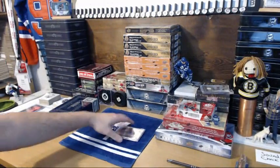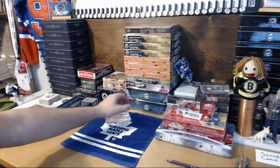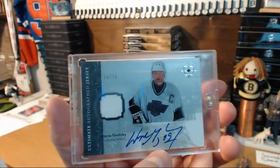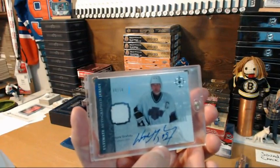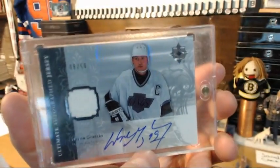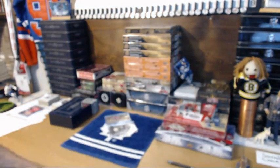The next one, which I've already filled a couple slots in, is also from Ultimate Collection — but this time you get a game-used jersey and an auto. This is a King's jersey Gretzky, another pretty cool card. So that'll be the next one we fill. Thank you guys and see you in the next one.